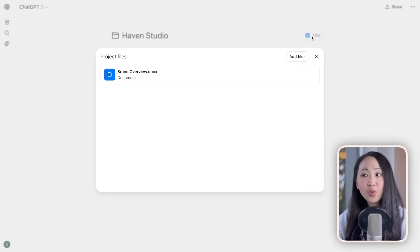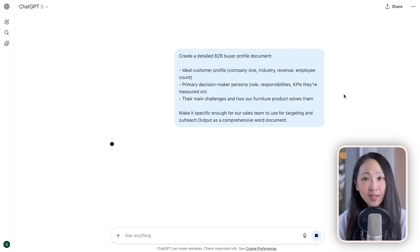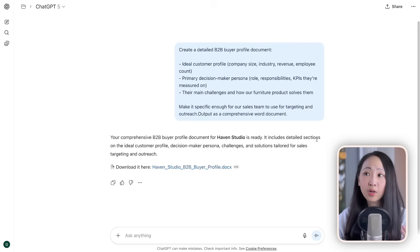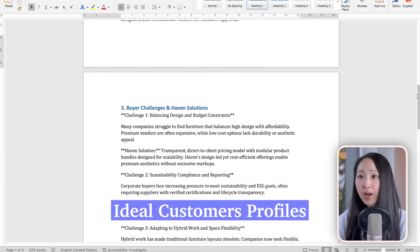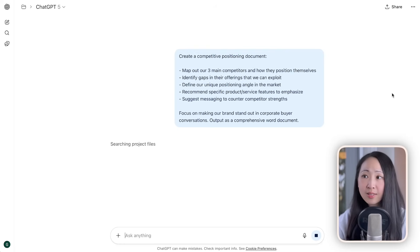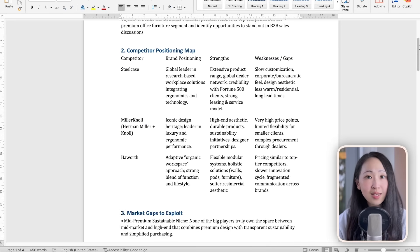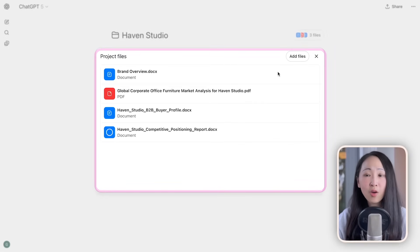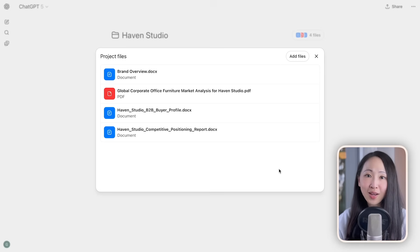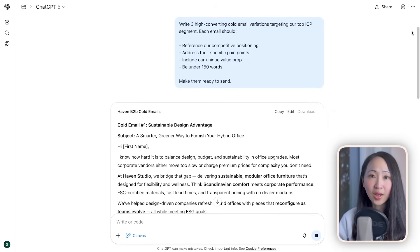Then we can upload this report back to the brand project as part of the knowledge base — essentially training this project with all the important research findings. You can then go deeper and generate different strategy documents, like a detailed B2B buyer profile, competitive positioning documents, and brand voice guides, all relevant to your brand because of the project context. You repeat the same process, upload them back, and build a powerful self-improving brain.